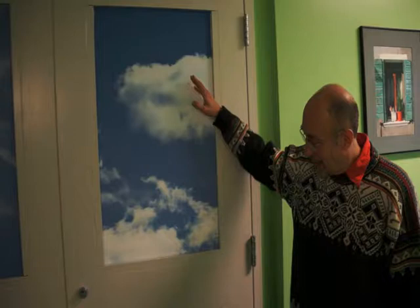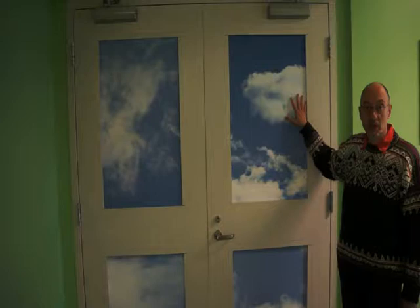My concept for the inside hallways was a combination of images of windows and doorways in Venice and human-sized clouds. You can see the clouds on the right — the intent was that they cover the glass sections of doors to get privacy and a feeling of ethereal space inside.